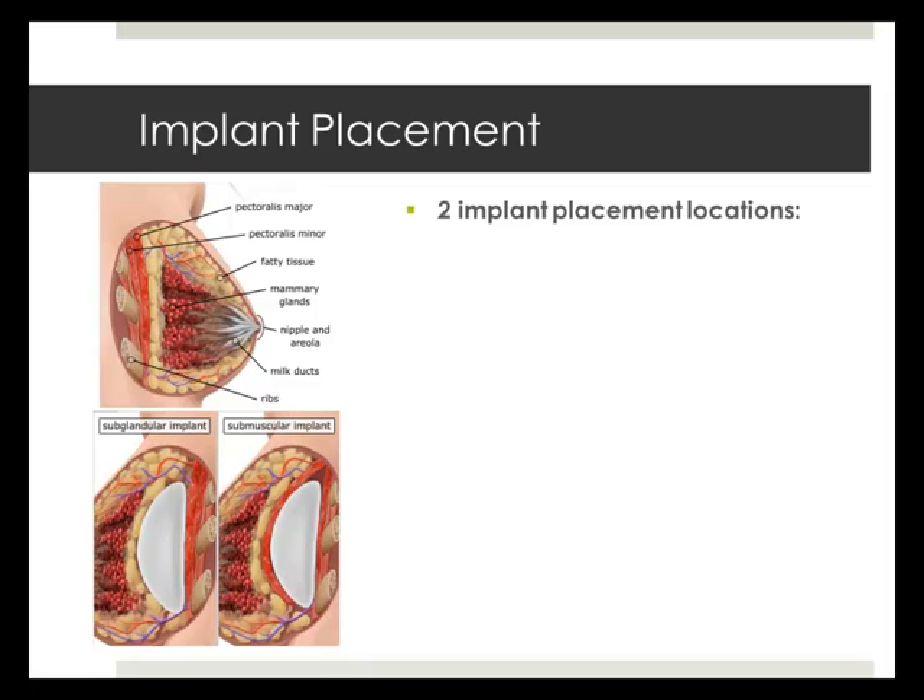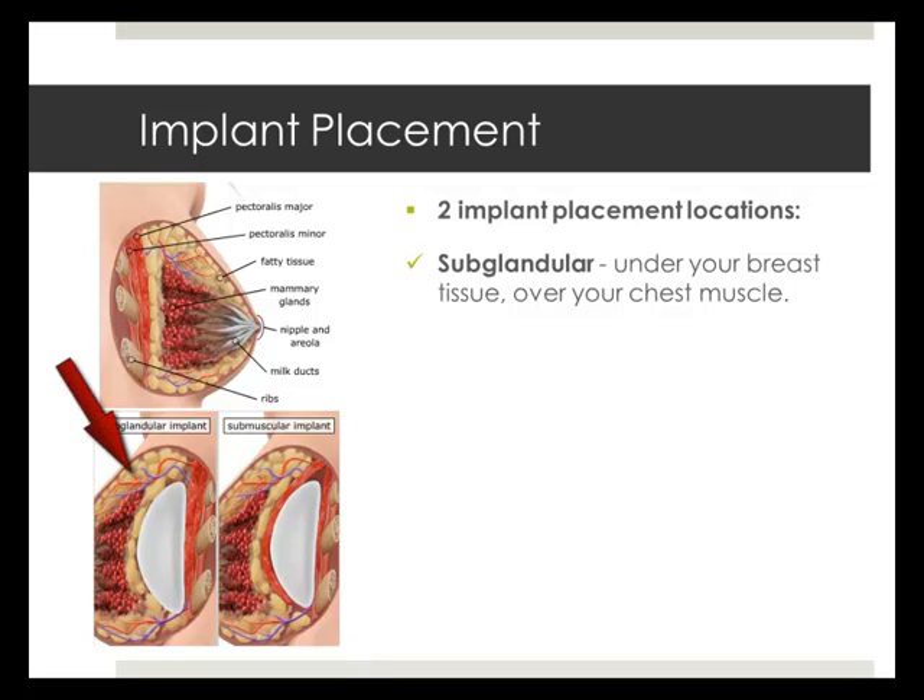There are two options for breast implant placement. With sub-glandular placement, the implant is located between your chest muscle and breast tissue under the glands. This placement may help reduce your surgery and recovery time, may be less painful than sub-muscular placement, and may make your breast implants easier to access if corrective surgery is necessary. However, implants that are sub-glandular may be easier to see and feel through your skin.